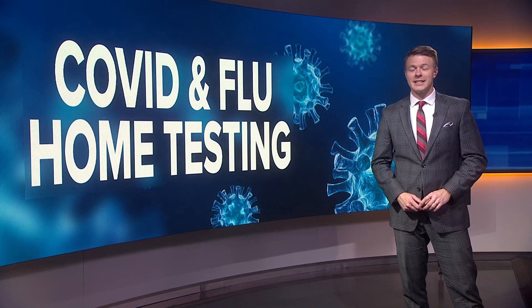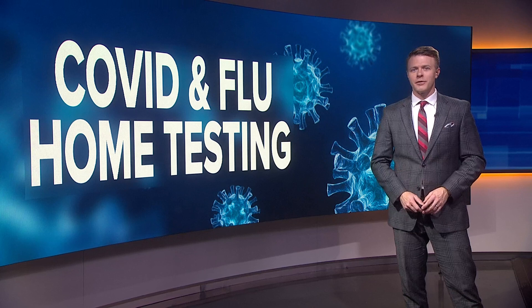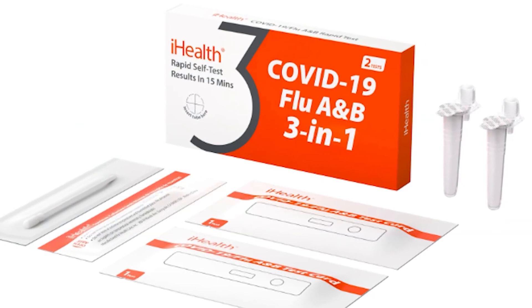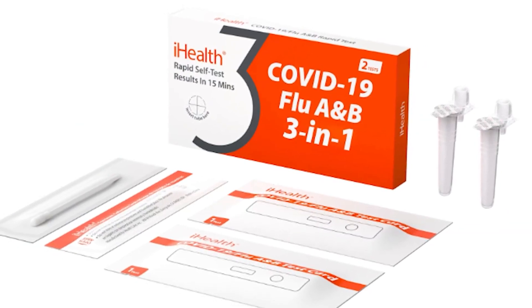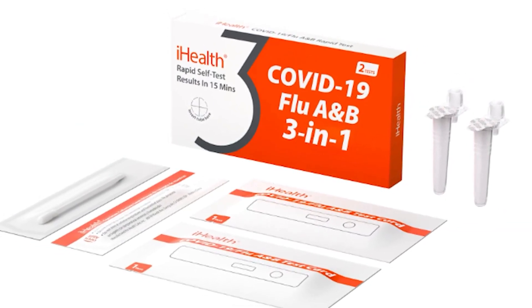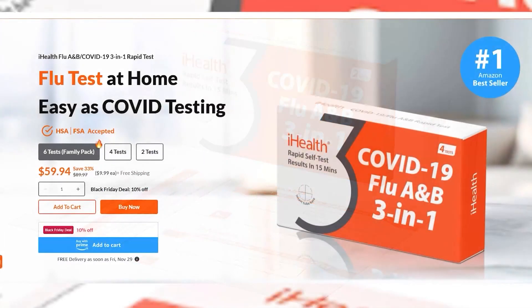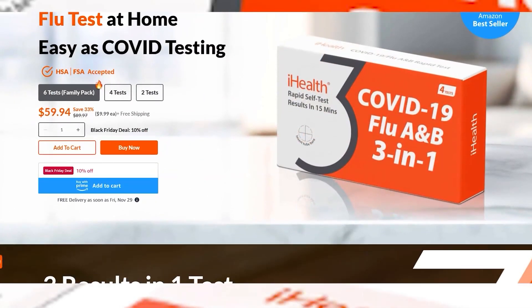As you and your loved ones travel this holiday season, so do the germs. Now a new tool just approved by the FDA is available for testing at home for both COVID and the flu. The test, called the Helogen Rapid Check Antigen Test, is available through iHealth. The FDA reports it can identify 92% of positive COVID samples and 90% of positive flu A and flu B samples.